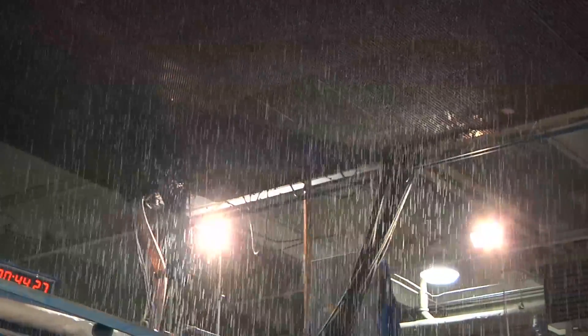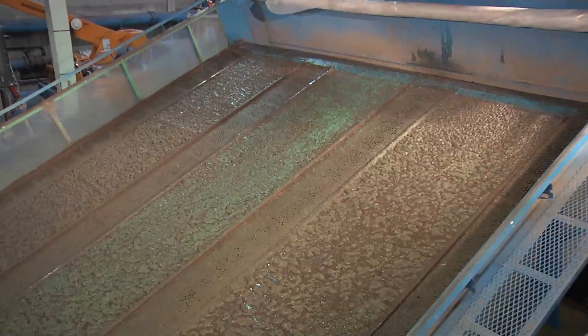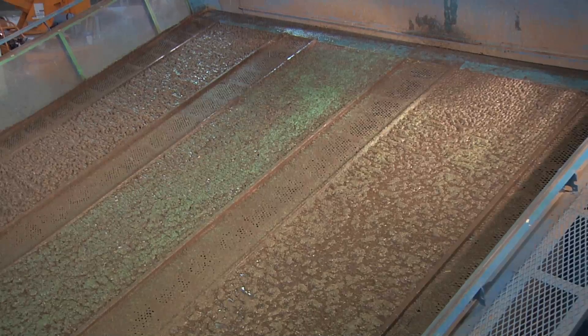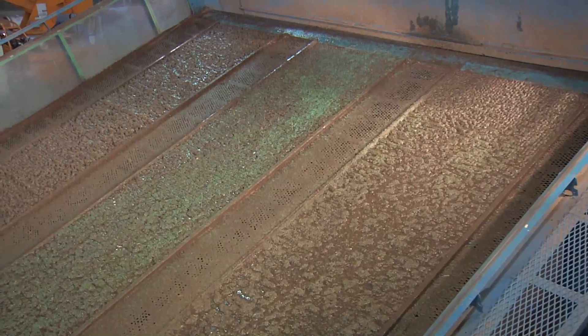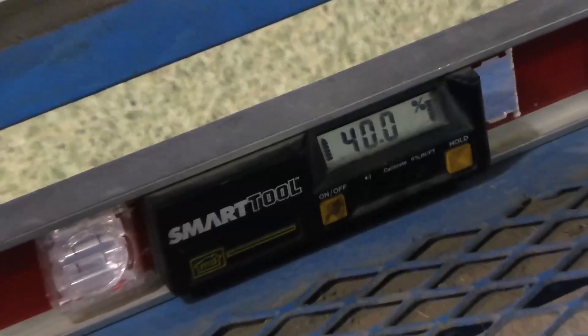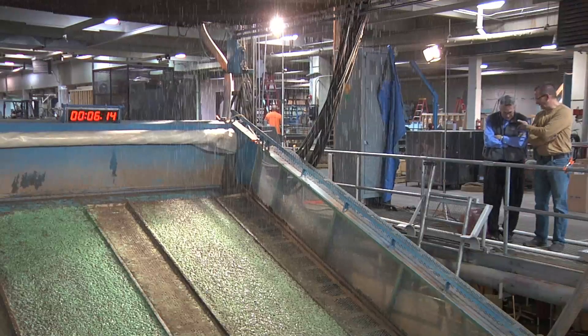The rainfall erosion control test facility is used extensively to characterize the performance of erosion control products. The test facility can be adapted as needed to provide the most appropriate test conditions for the products being evaluated. The slope of the soil test beds can be varied from 0 to 60 degrees. Rainfall events can exceed 20 inches per hour, but 3 to 5 inches per hour is typical. The testing protocol and overall design of the test facility have been developed with reliable, repeatable, and quantifiable erosion control data acquisition in mind.